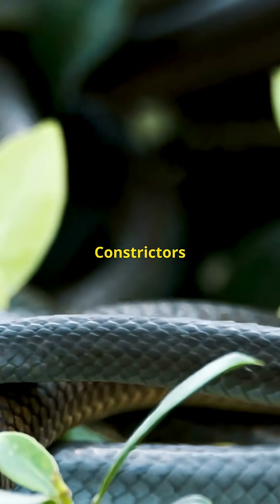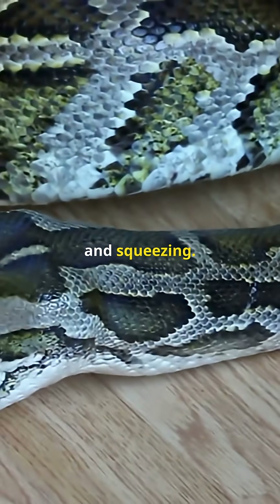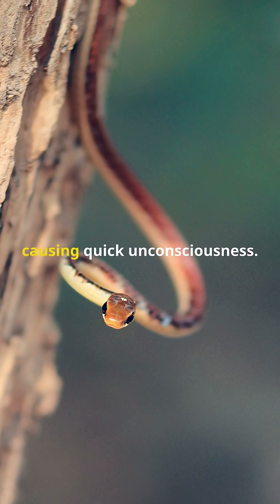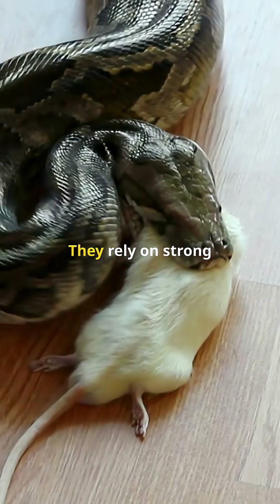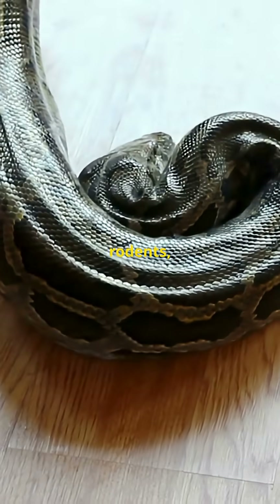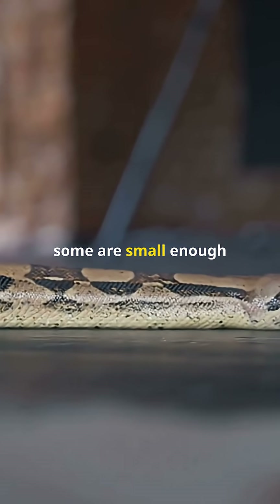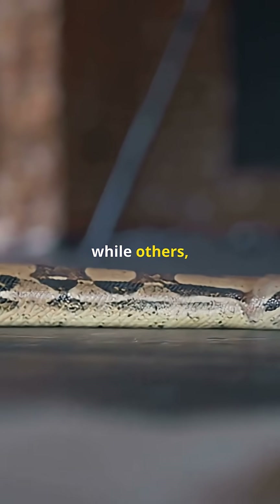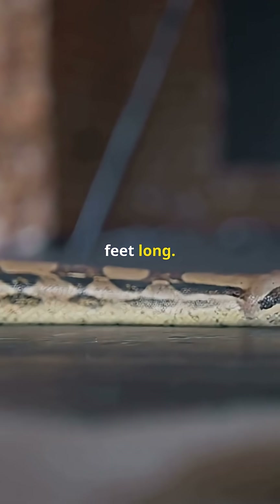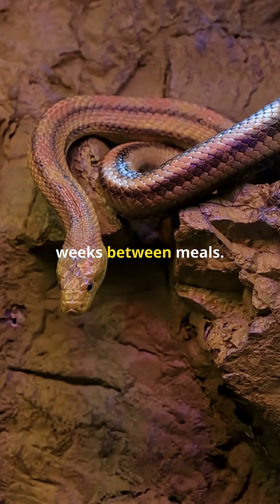Constrictors are non-venomous snakes that kill their prey by wrapping around it and squeezing. Instead of crushing bones, their pressure cuts off blood flow, causing quick unconsciousness. They rely on strong muscles and typically hunt animals like birds, rodents, or small mammals. Constrictors vary greatly in size — some are small enough to fit in your hand, while others, like anacondas and pythons, can reach over 20 feet long. They usually have slower metabolisms and may go days or weeks between meals.